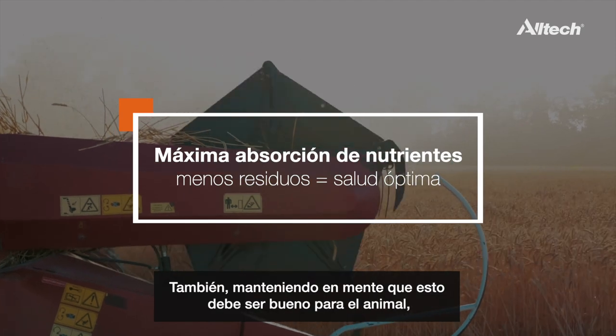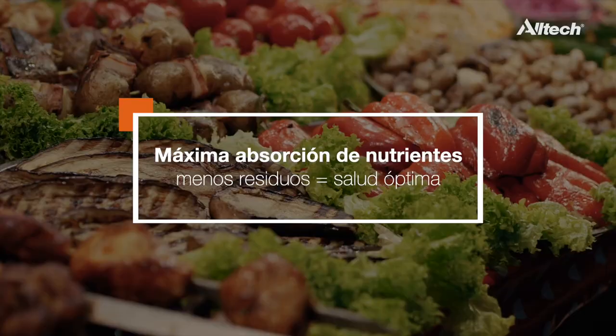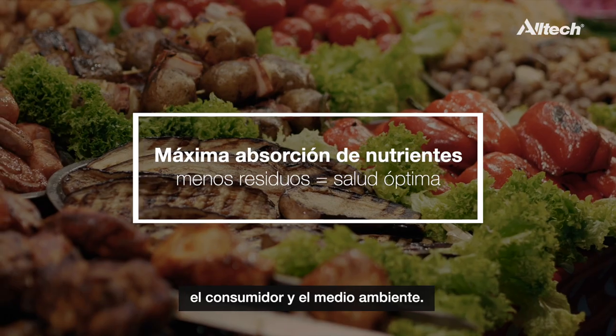Also, while keeping in mind that this needs to be good for the animal, the consumer, and the environment as well.